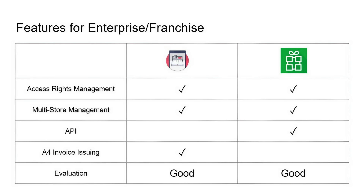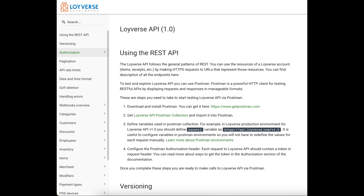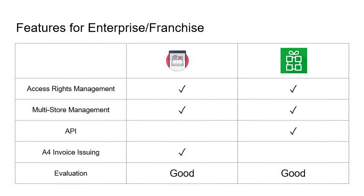For enterprise or franchise use cases — meaning multiple stores under one account — both Zobaze and Royverse have employee access rights management and multi-store management. The key difference is that Royverse has open API documentation, so you can build custom applications using their API. On the other hand, Zobaze can print A4-size invoices natively, whereas with Royverse you would need to go to an accounting system to print an A4 invoice.